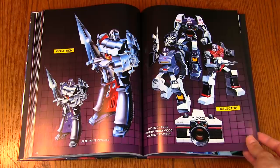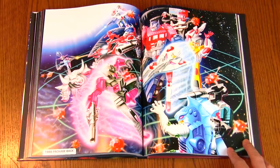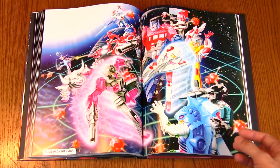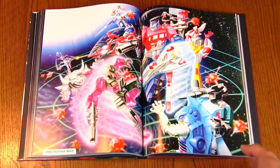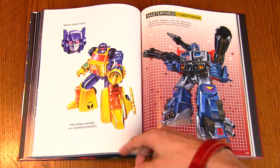Here's a 1988 package back with Powermaster Optimus Prime — one of my favorites. You got Pretenders, and they're actually making Pretenders look cool with this emerging-from-the-shell depiction. It looks so much cooler than just cracking the shell open — it's like one of those Russian dolls. It is one of the last great back-of-the-package art pieces.